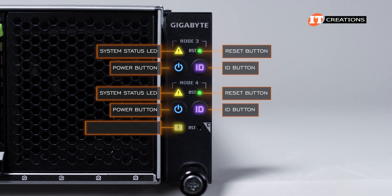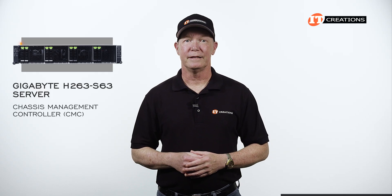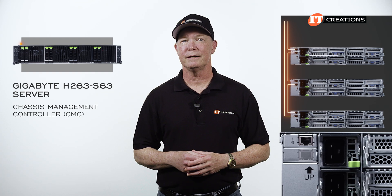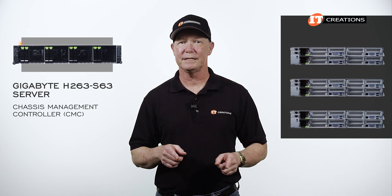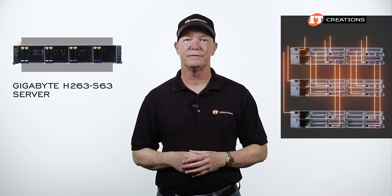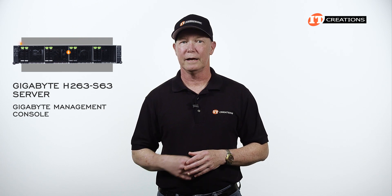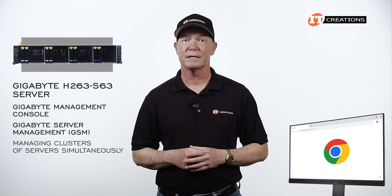On the right server, there is an enclosure status LED and a CMC reset button. With the chassis management controller, or CMC, the individual server nodes are connected internally for easy management of the entire chassis, plus fewer cables and switches to deal with. That optional ring topology kit adds another RJ45 port right below the CMC port, enabling several multi-node chassis to be daisy-chained together, again reducing wiring and the need for additional switches. Each server can also be managed individually using a more traditional network topology, via the Gigabyte Management Console preloaded on each system, and Gigabyte Server Management, or GSM, for managing clusters of servers simultaneously using a standard browser.